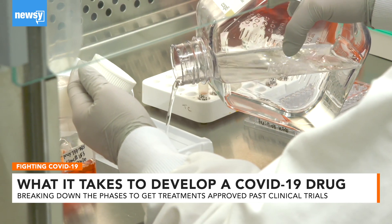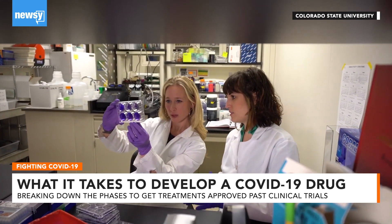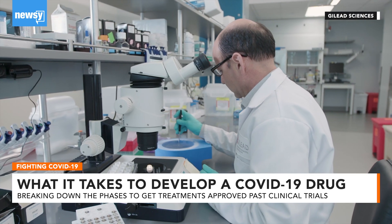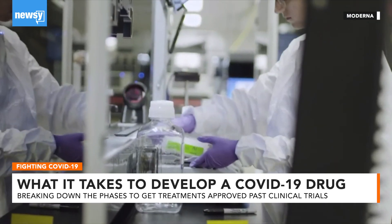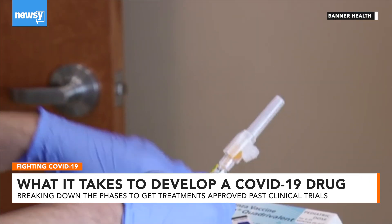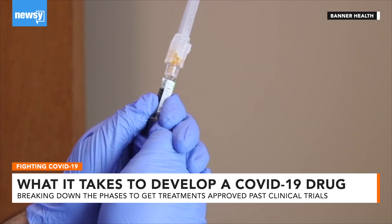The FDA has a fast track program specifically rolled out for COVID-19 that it says it plans to continue to expand. With it, researchers can get approval in as little as a few hours. The competition in the search for a treatment is a good thing, researchers say, because it increases the chance of finding something that's widely effective much sooner. Lindsay Thies, Newsy, Denver.